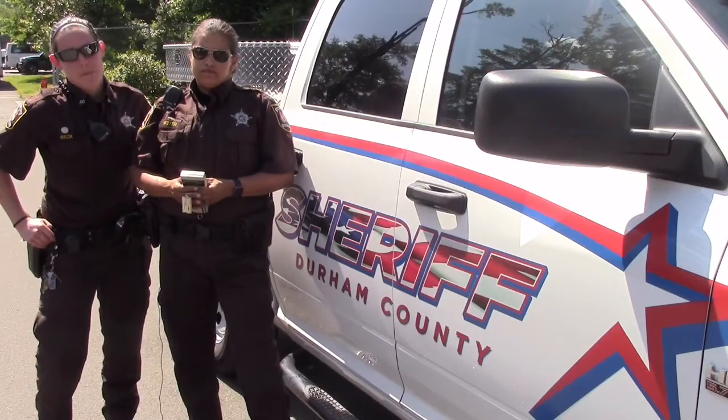Hey, it's Deputy Melinda Hester and Deputy Dakota Beck with your Animal Services Pet Safety Announcement of the Month. This month we're going to talk to you about microchipping.